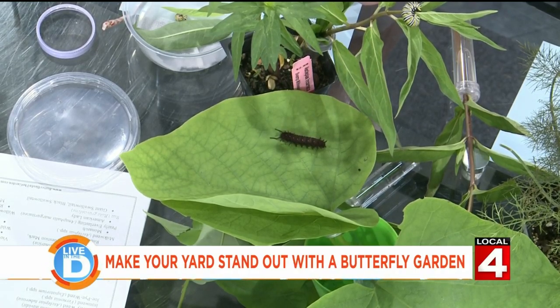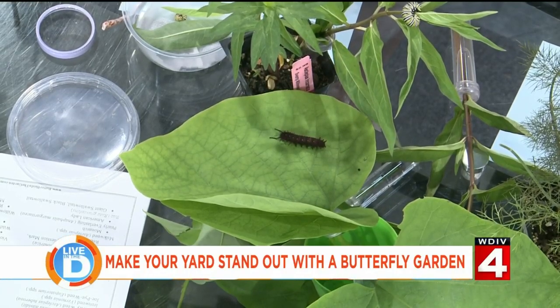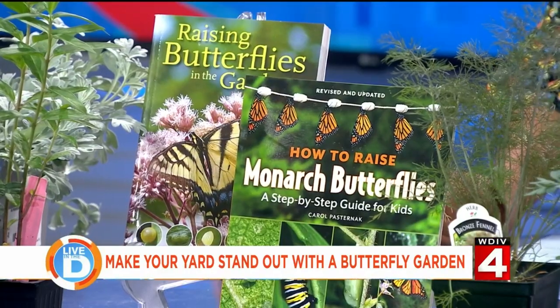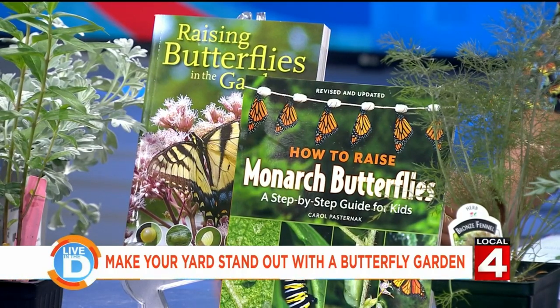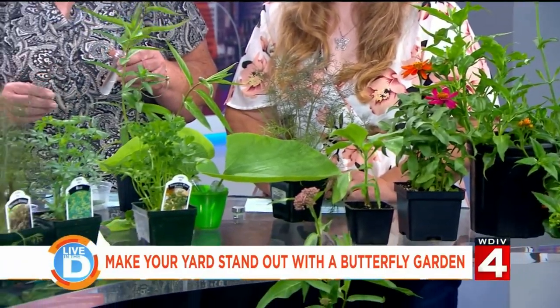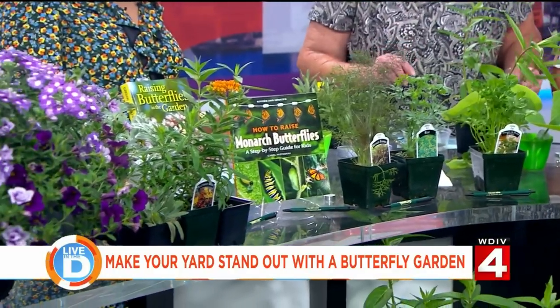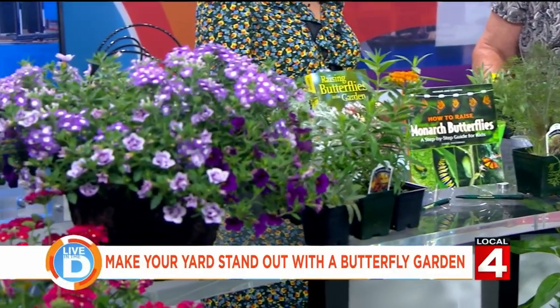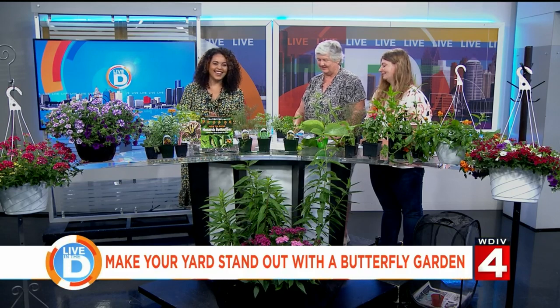If you raise a caterpillar in a habitat in the house, it will for sure turn into a butterfly. We have habitats — one by one foot or two by one foot. You can either put the plant right into the habitat, or cut plants from the yard and place them in a water source inside. The main thing they need if you raise them inside is a clean cage and fresh food all the time. We also have handouts so people can know which butterfly goes to which nectar plant.